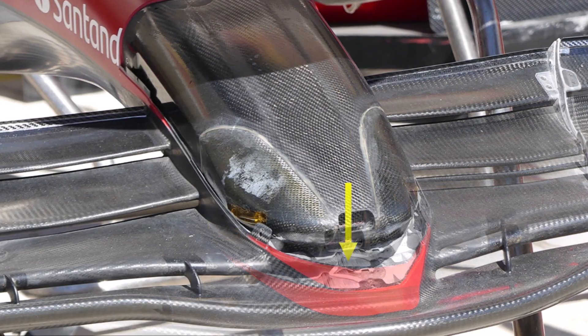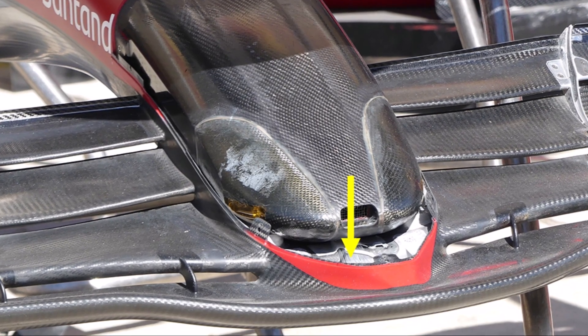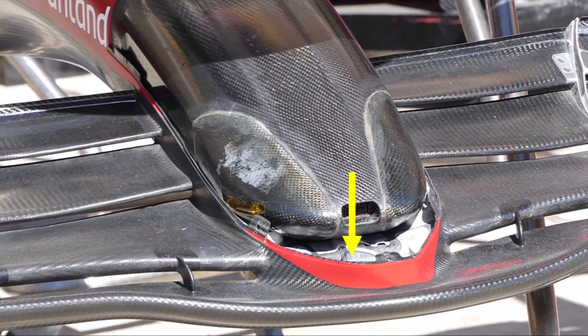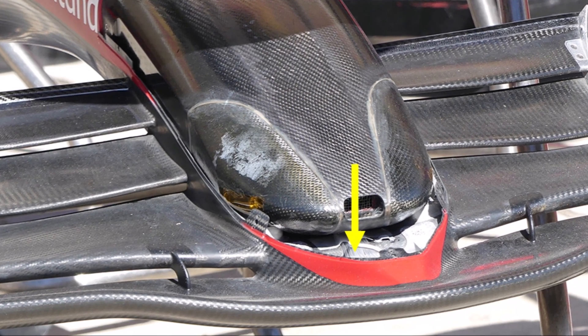We can also see the pressure tappings that run into the first front wing element to measure the suction. With this, the team can see if the front wing is damaged during a race if it produces less suction than normal.